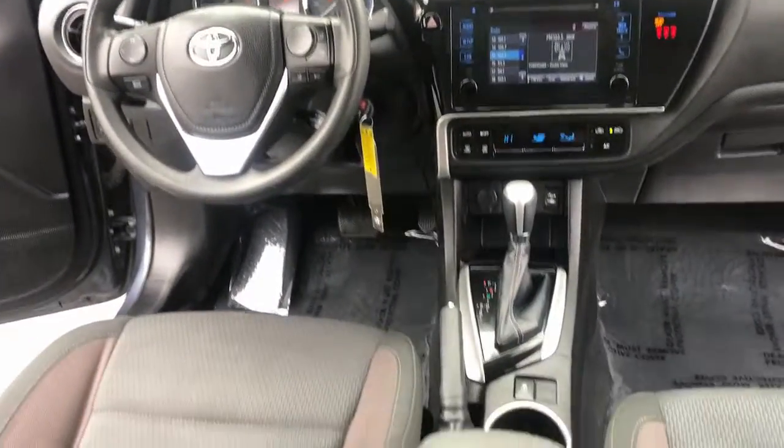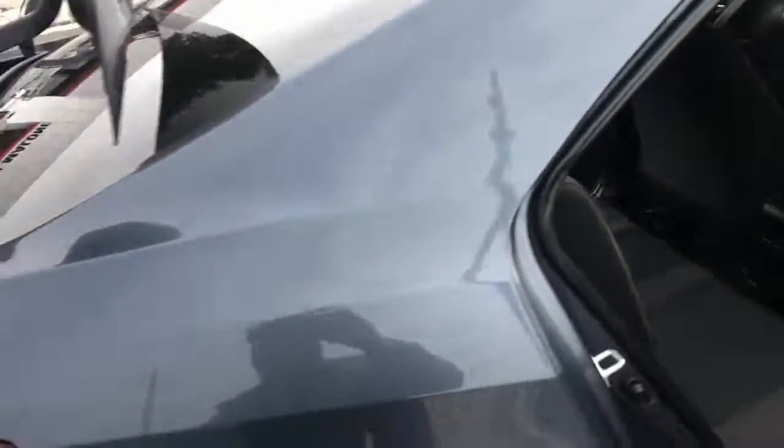Daytime Running Lights, Trip Computer, Automatic Headlights, Driver Vanity Mirror.